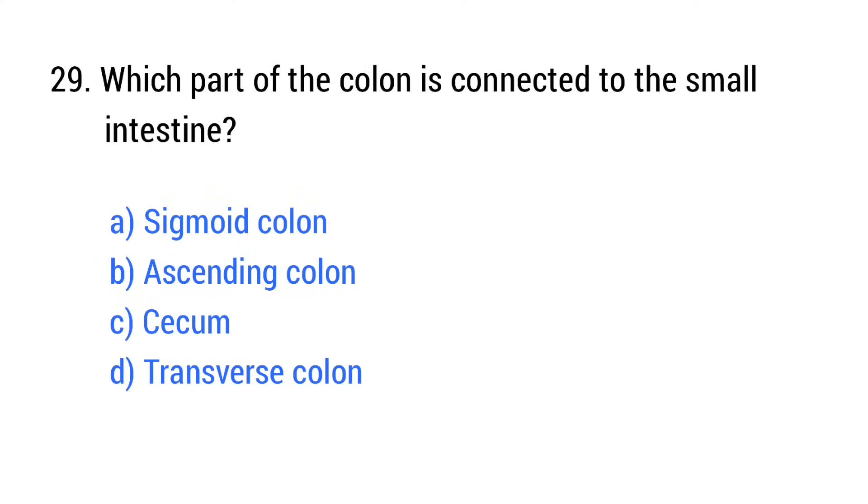Question number 29. Which part of the colon is connected to the small intestine? The right answer is option C: Cecum.